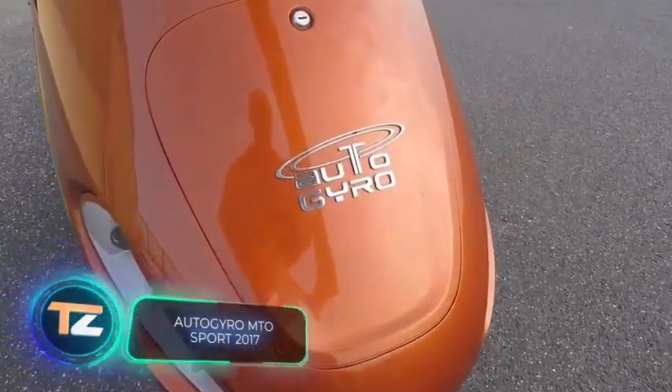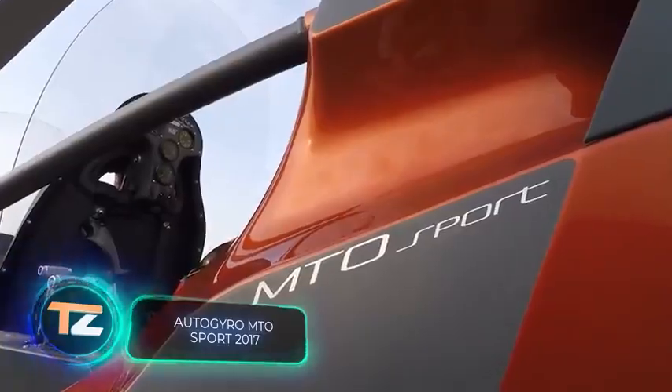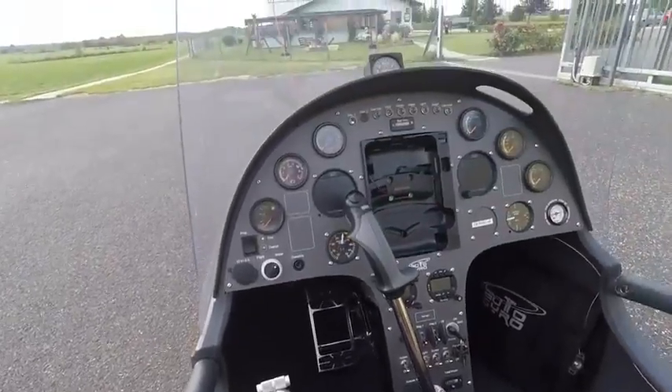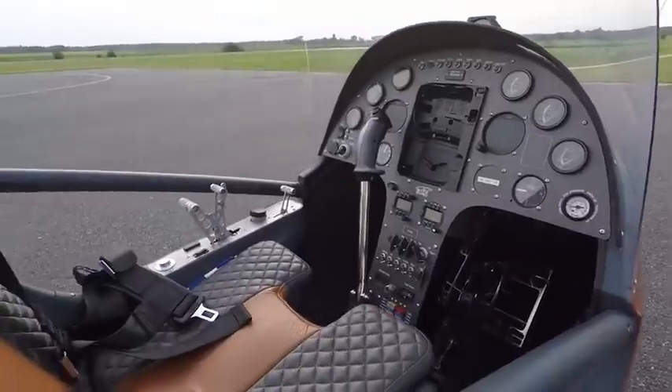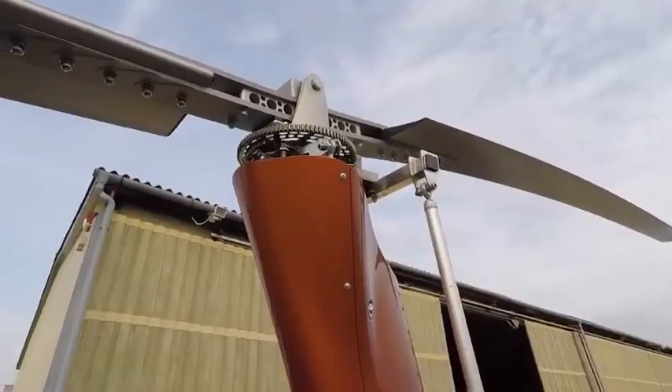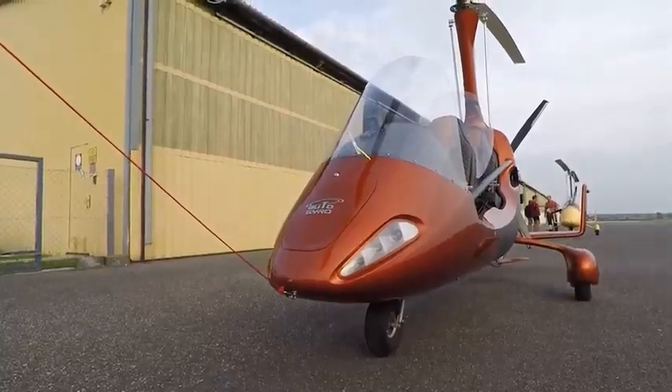This aircraft should not be confused with a helicopter. The vehicle you see on your screen bears similarities to a helicopter, but it's actually a gyroplane. This means that it uses a rotor in free autorotation to develop lift.